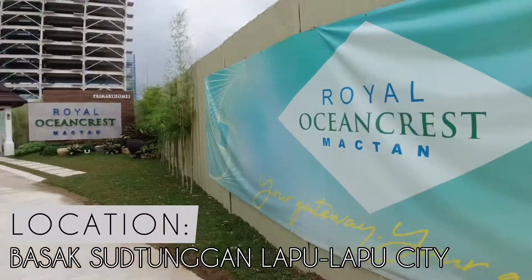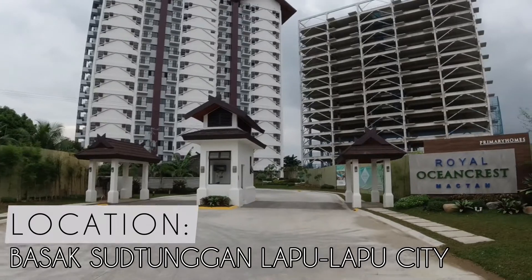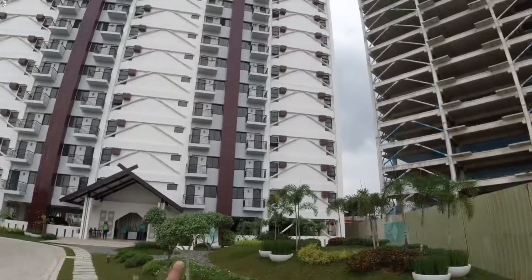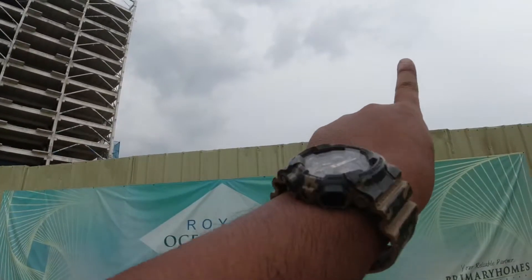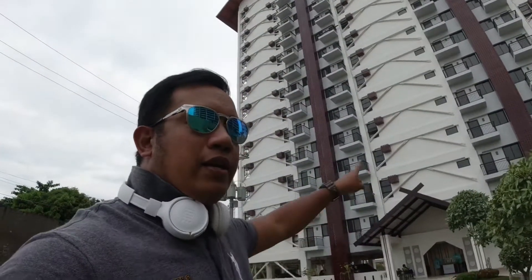Royal Ocean Crest Mactaan is located in Sutunggan, Basak, Lapulapu City. That is their grand entrance going to the project. This has three towers: Tower A, Tower B, and soon-to-rise Tower C. They have a wide variety of units to choose from — studio units, one bedroom, and two bedroom units. We'll be going to the showroom upstairs.